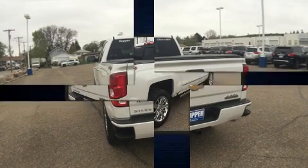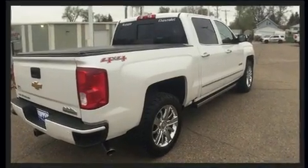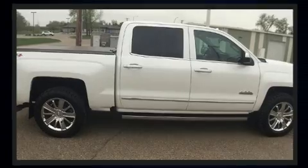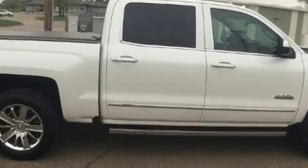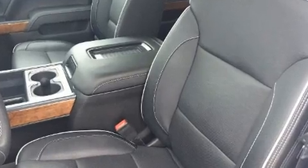Power-adjustable pedals allow the driver to optimize his or her driving position, enhancing visibility, comfort, and safety. Premium sound drives seven speakers, providing you and your passengers a sensational audio experience.